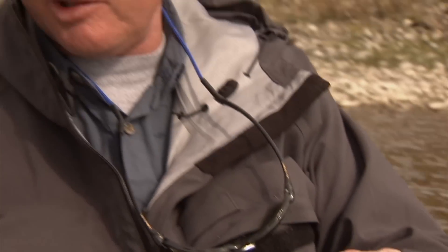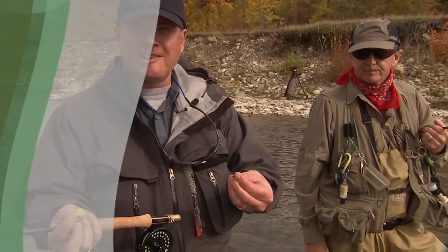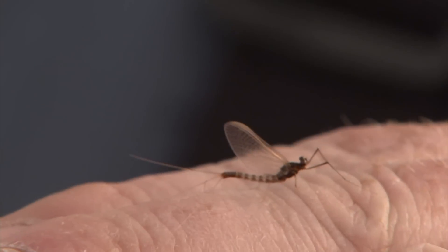Just a simple nymph system that Vic showed me — the yarn indicator using his loop connection to the leader, and then a little size 16 tungsten bead pheasant tail. Let's fish the runs and see if there are a few rainbows there as well. One of the things I like about fishing the Crow's Nest in the fall is the low water levels and really clear water — you can do a lot of sight fishing. A lot of back eddies will hold fish and you can find trout rising all day. With some overcast today, hopefully we'll see some blue-winged olives, and if it warms up we might even get some hopper fishing.